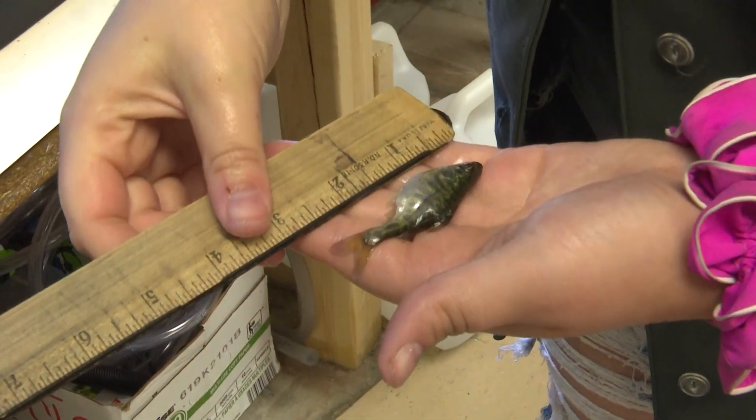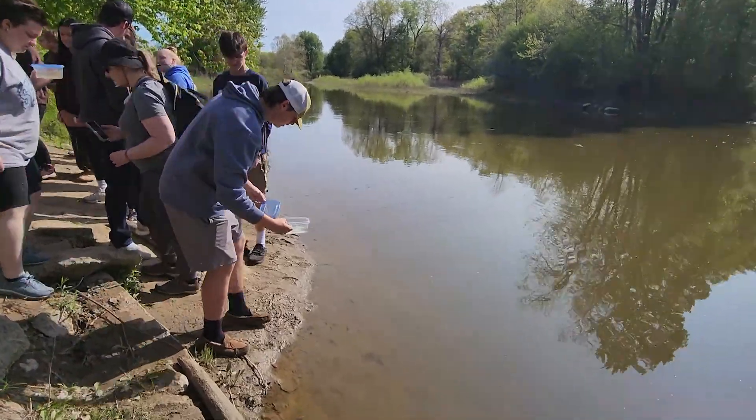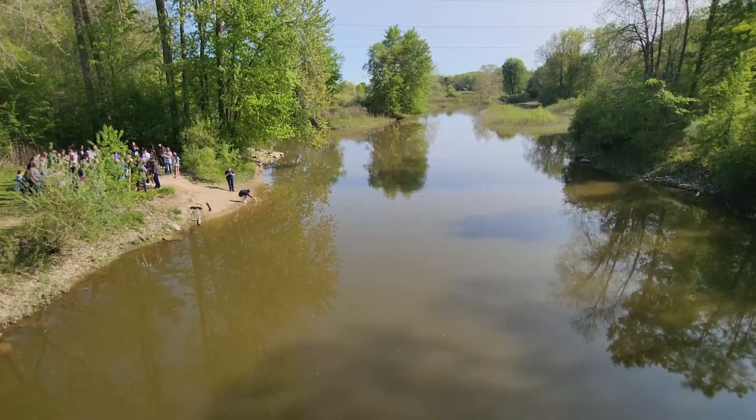These students became adoptive fish parents in hopes that someday these fish would bring new life to the Flint River, which will in turn boost the Flint River's ecosystem.